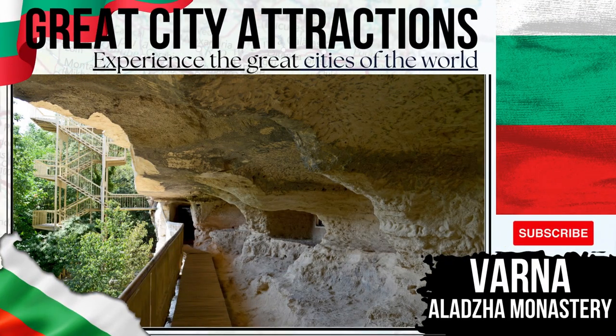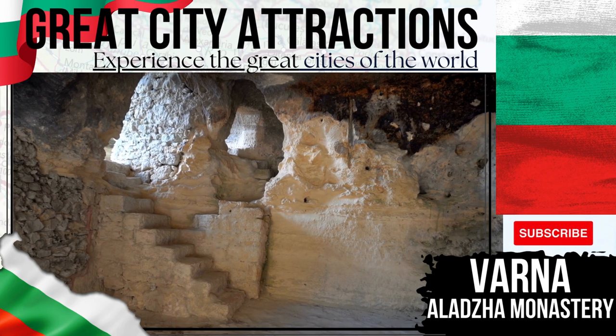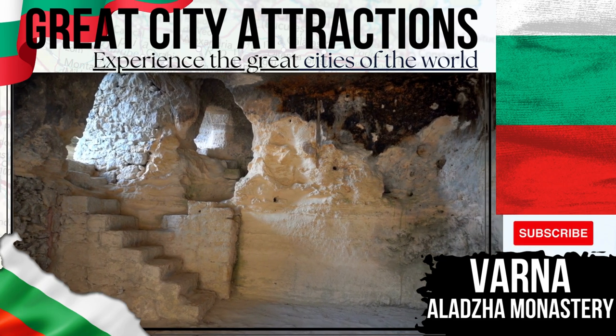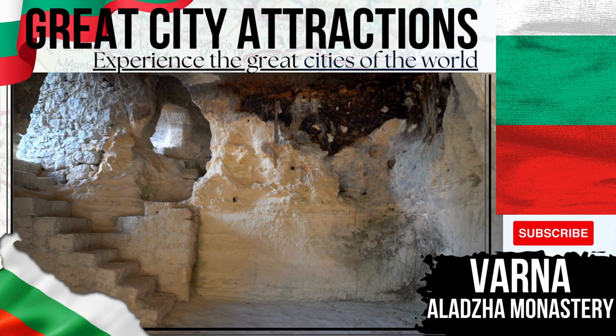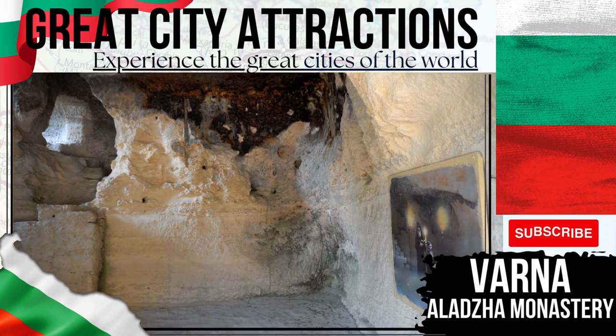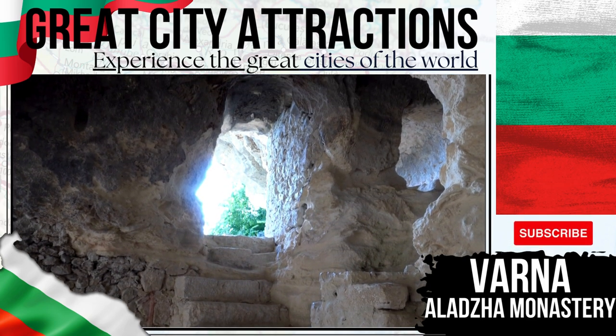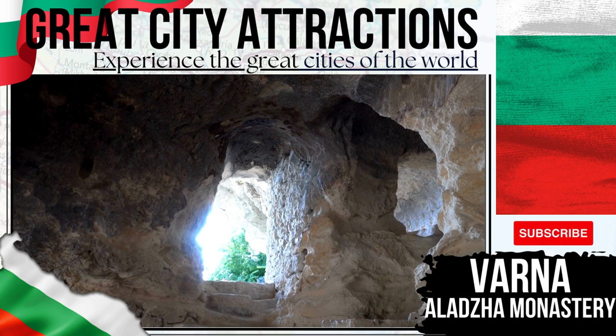Aladzha Monastery — an Orthodox Christian cave monastery situated some 17 kilometres from Varna itself. The monastery may date back to the 13th century. On visiting the site today you can also take in the small collection of catacombs. Many of the murals that once were here are now in disrepair.